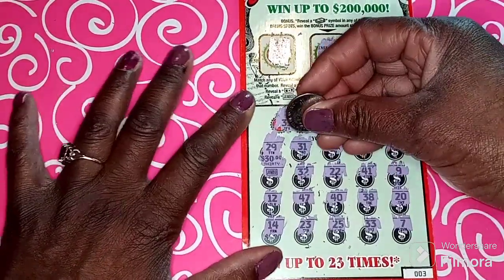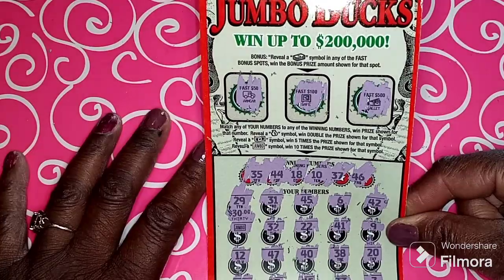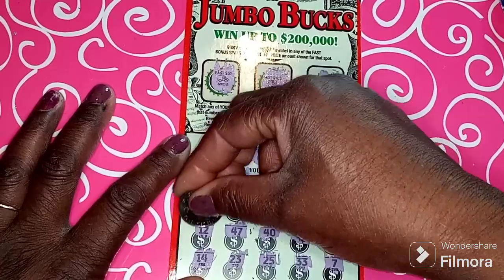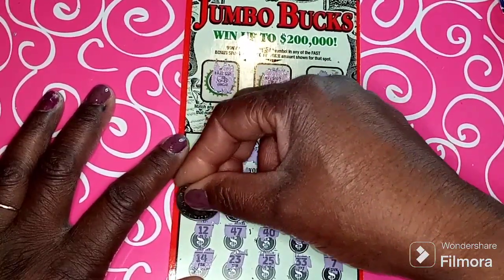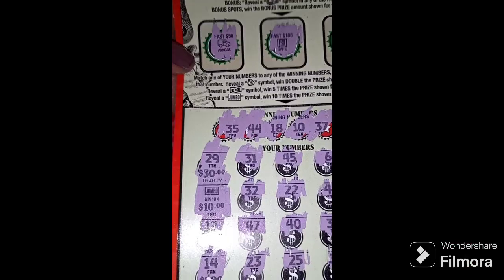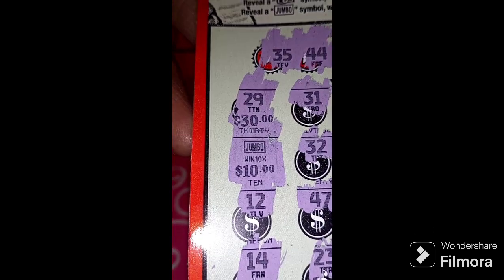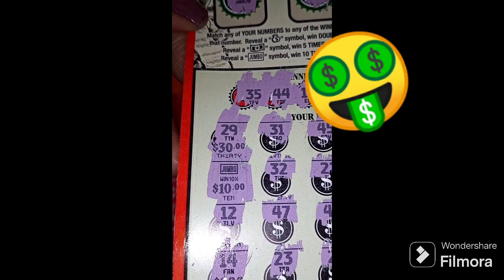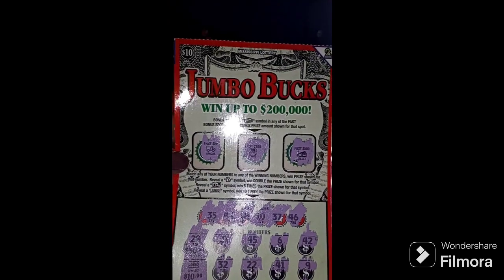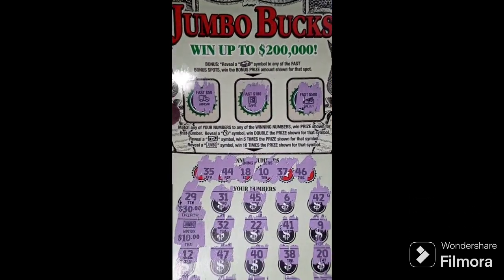Is that money? Oh no, that's a safe. Is that money? That's a wallet. Okay, so let's go back down here and scratch the jumbo sign and see what we got — ten dollars, ten dollars! All right — that's a hundred-dollar ticket! This is a winner winner chicken dinner — I won a hundred dollars off a Jumbo Bucks ten-dollar Mississippi Lottery scratch-off ticket!